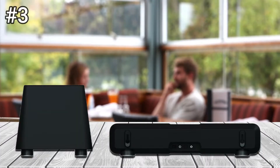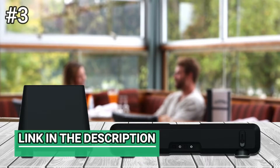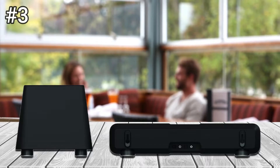The body of the soundbar is matte black plastic, tapering down toward the back panel. A recess on the bottom edge of the panel holds optical and 3.5mm audio inputs, a power connector, and a port for connecting the included subwoofer.